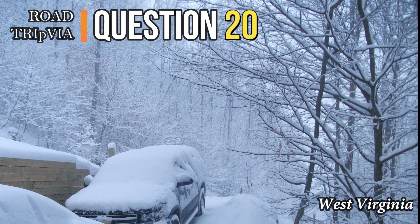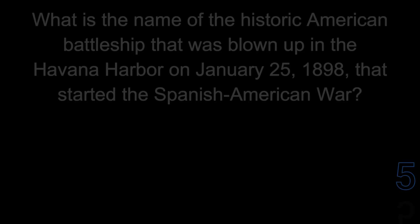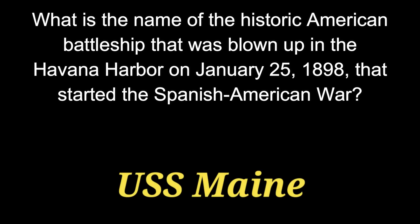Question twenty: what is the name of the historic American battleship that was blown up in Havana Harbor on January 25, 1898, that started the Spanish-American War? That was the USS Maine.